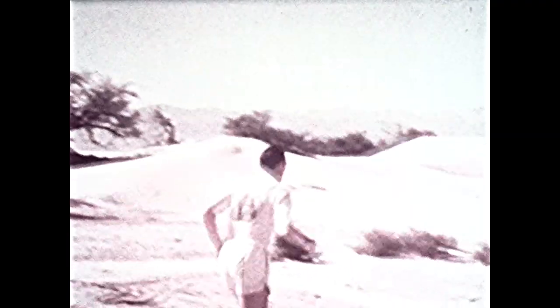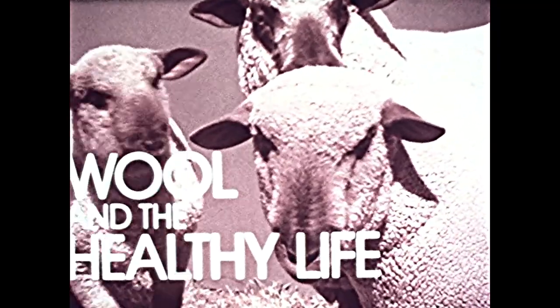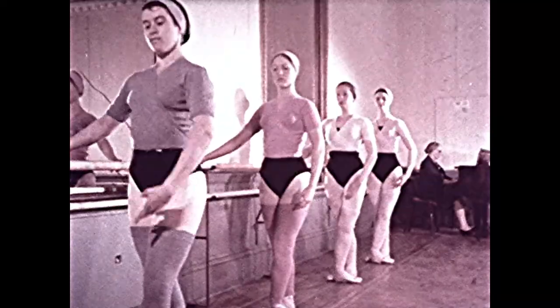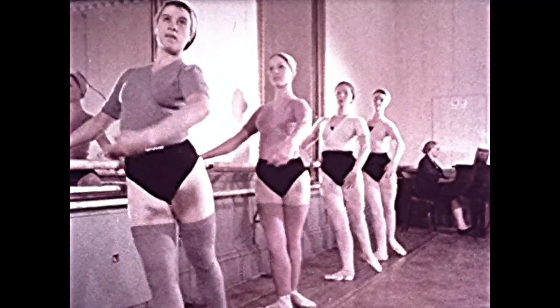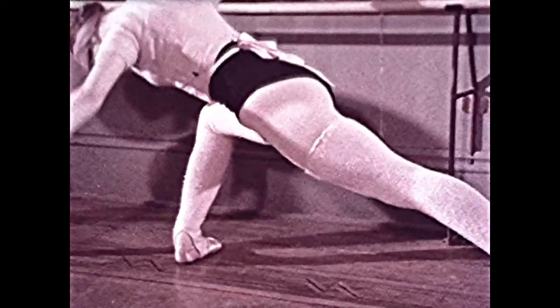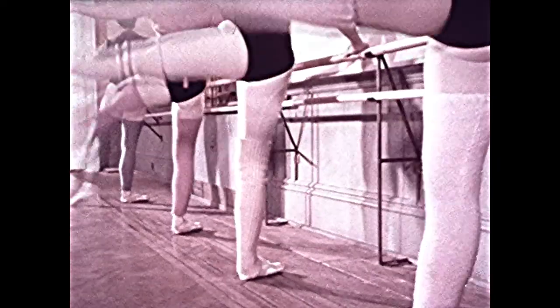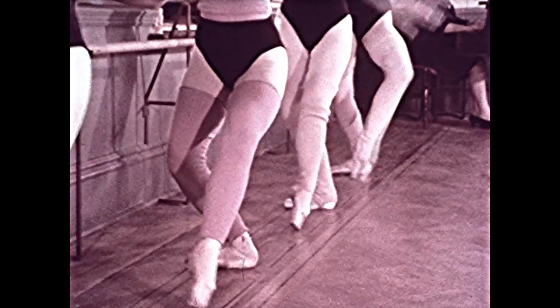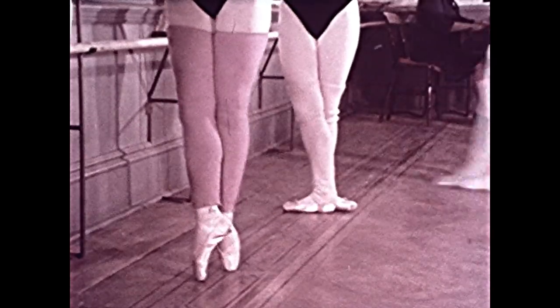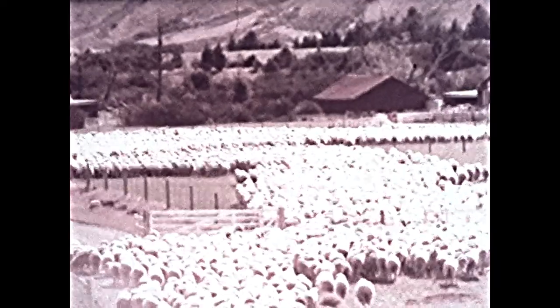One common thread links all these scenes — a thread of wool. In the eleven thousand years since it was first domesticated, the sheep has thrived in widely differing conditions: valley and mountain, sunshine and snow.